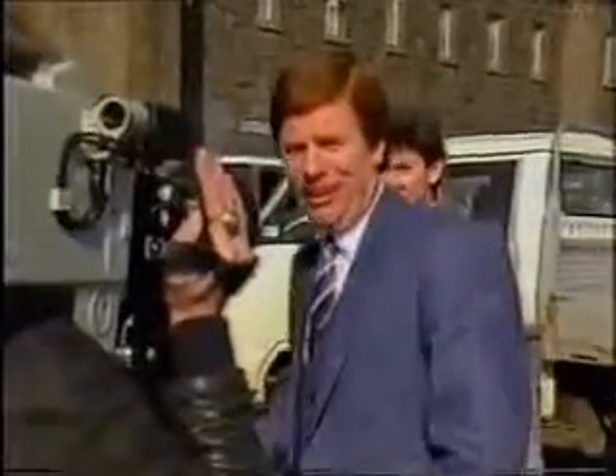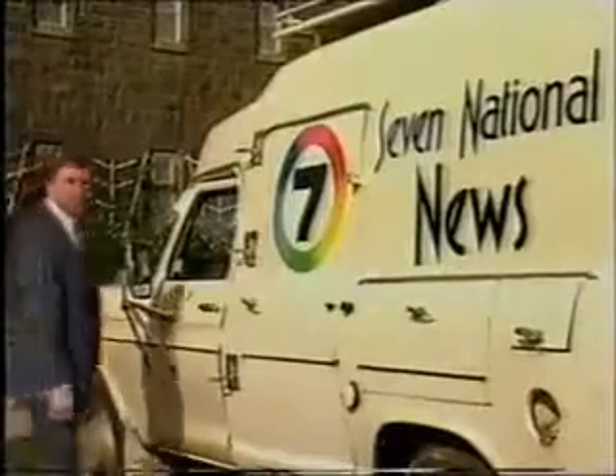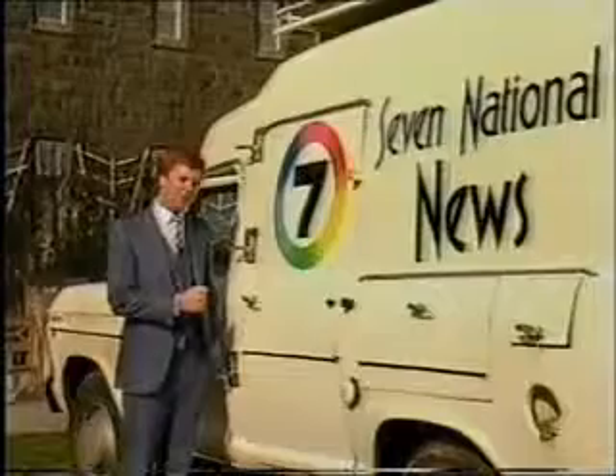Excuse me, do you mind? We haven't finished. Sorry. You've also no doubt seen our vans on the road before. Inside is stacked full of very expensive, highly technical equipment.